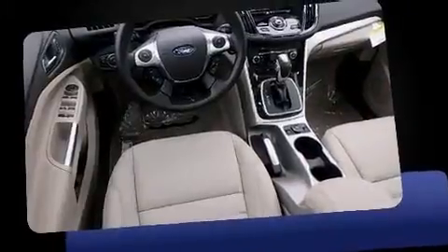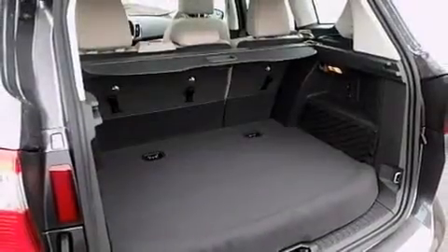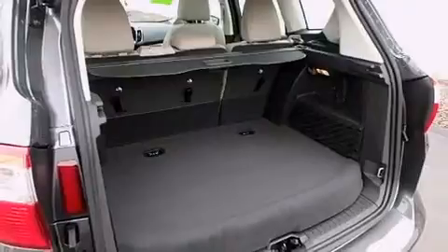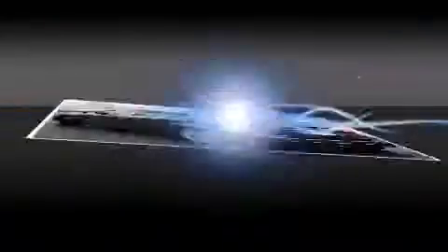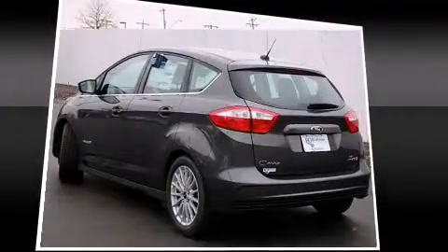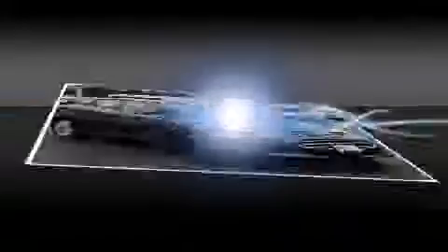Ford prioritized comfort and style by including one-touch window functionality, a tachometer, turn signal indicator mirrors, and more. Features such as automatic climate control and leather upholstery prove that economical transportation does not need to be sparsely equipped. Storage solutions are integrated throughout the interior, demonstrating thoughtful attention to detail.